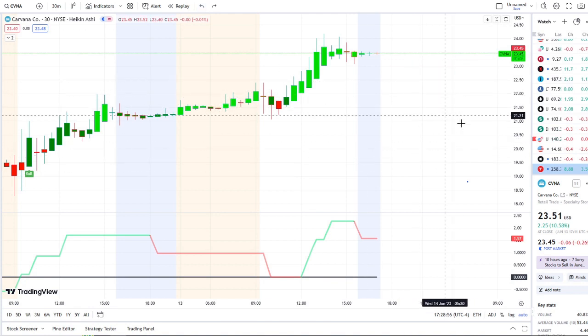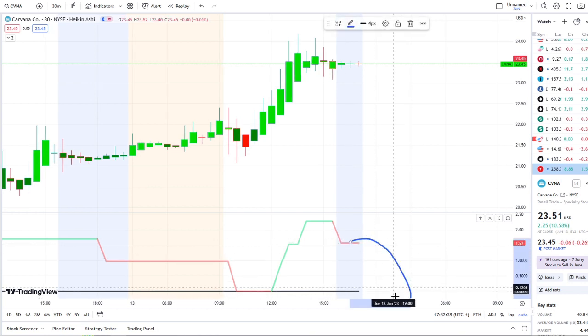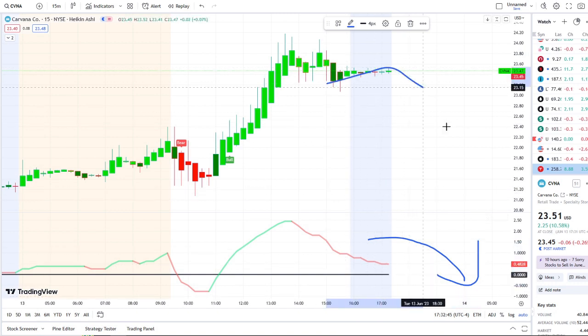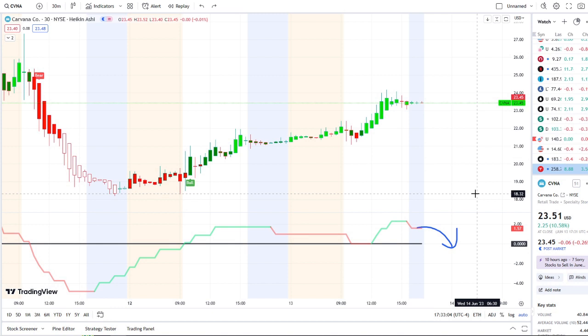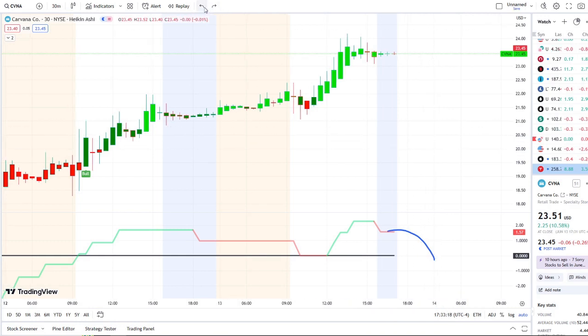The first key support level I'm watching is $21.50 — near the lows of the day — where inflows pick right back up. If outflows continue to pull lower and cross below the midpoint on the 15-minute, the next support I'll be watching is down around $19 to $19.50, where the bull indicator popped up. Below that comes the lows around $18.50 from yesterday's trading day before it brought itself back up.